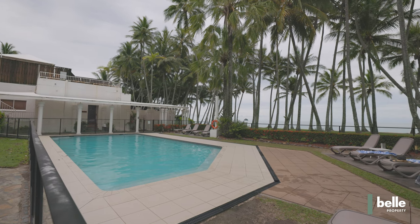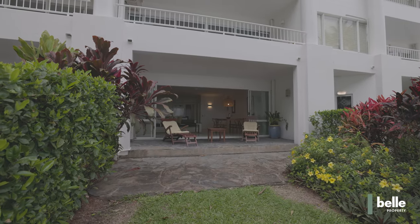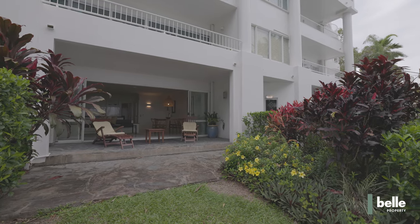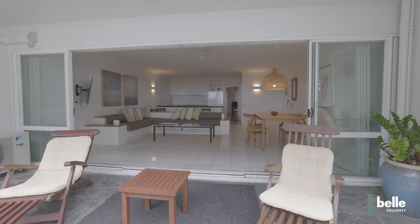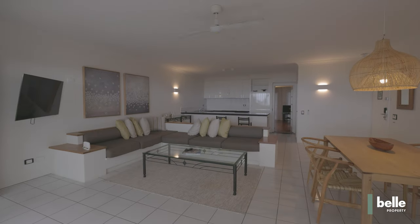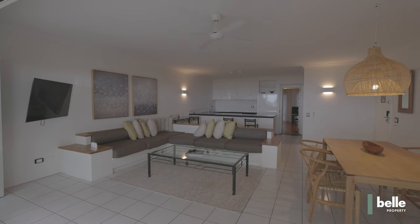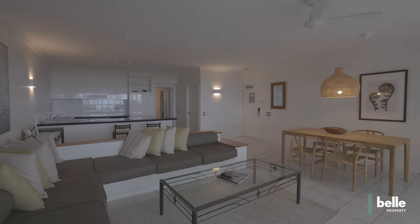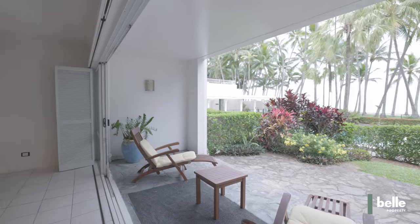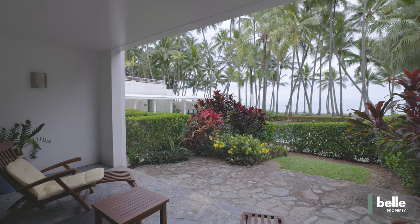Delivering spectacular ocean views and inviting tropical breezes and a luxury ambience, this apartment in the Alamander Palm Cove offers space, flexibility and an absolute beachfront location. It occupies a sought-after ground floor position that maximizes privacy and natural light with spacious open plan living and a seamless indoor-outdoor flow. This property is currently configured as a one-bedroom that can easily be restored to its original two-bedroom configuration.